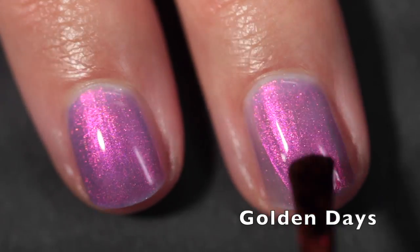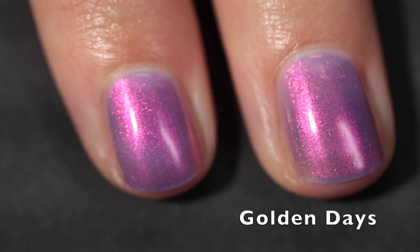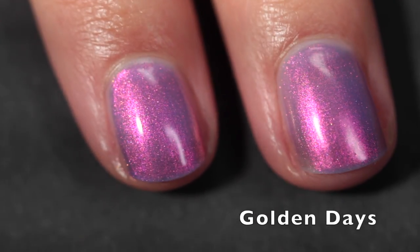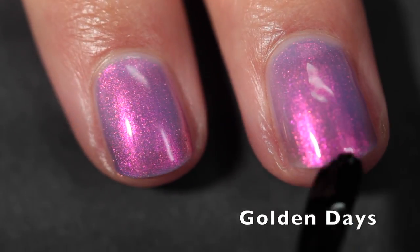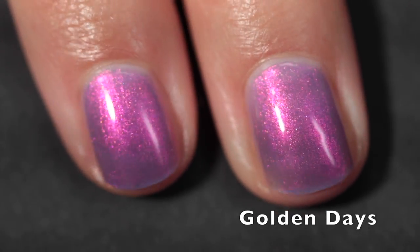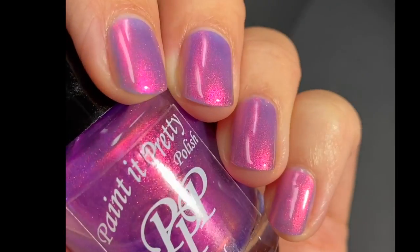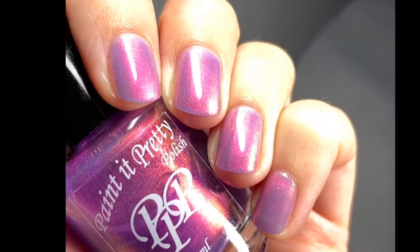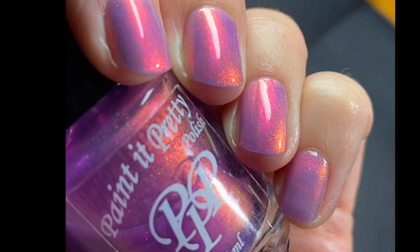In certain angles you will still see your nail line, so if that's an issue, my recommendation is to layer it over a similar complementary base, or over white to get the full effect, or black if you want a different look altogether. That's three coats plus top coat — this one will also be easy to remove with no issues whatsoever. Here you can see just how shifty it is as I'm moving my hand through different lighting. I think it's gorgeous and I want to wear it every day.